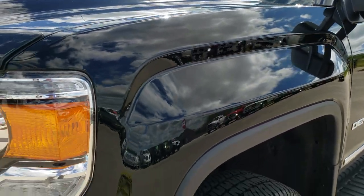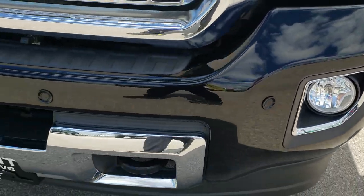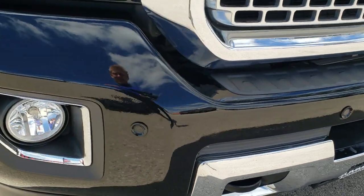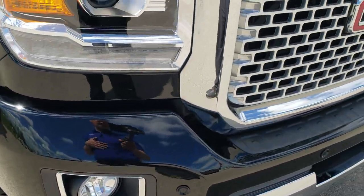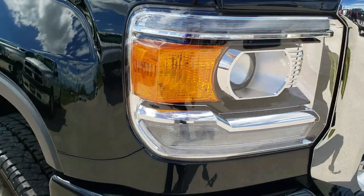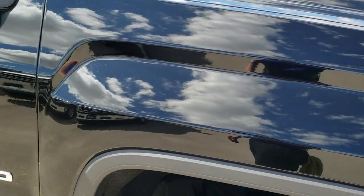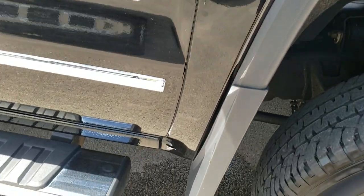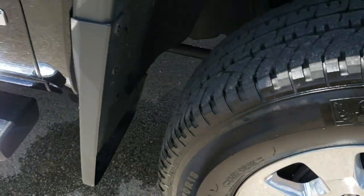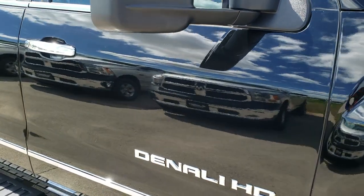Driver's side front fender — no dents or dings on that. It has factory fog lights and front bumper parking sensors. It has a chrome trim grill, projector lamp headlamps, and LED running lights. Passenger's side fender is in excellent condition as well. Passenger's side rim — no scuffs or scrapes on that. It does come with the factory chrome step bars.